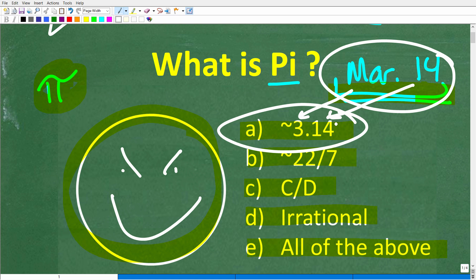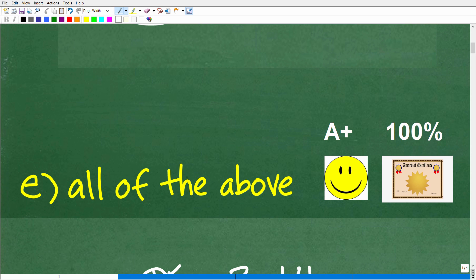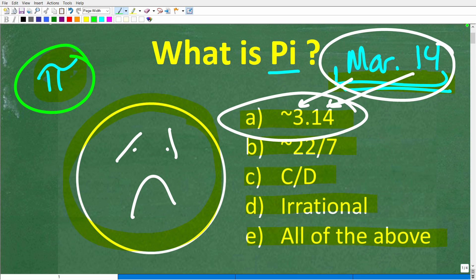Unfortunately, if you only answered 3.14, you would be wrong — or rather, incomplete. Pi is approximately 3.14, but that's not the entire story. The correct answer is E: all of the above. If you got this right, you get an A+ and your Certificate of Excellence, because you understand pi. Don't be too sad if you answered 3.14, because it is correct — but so are all the other choices.